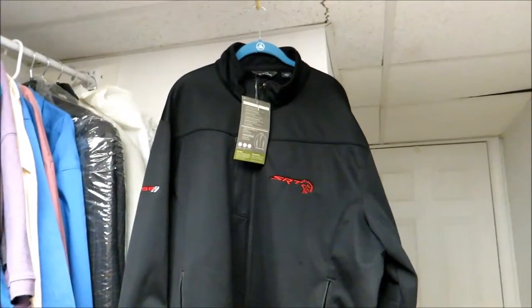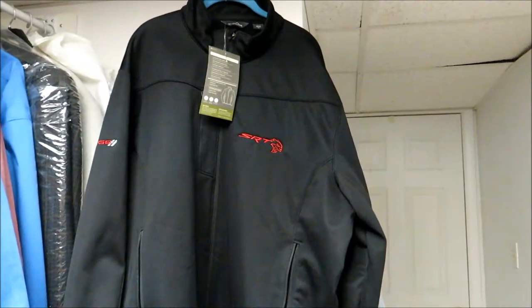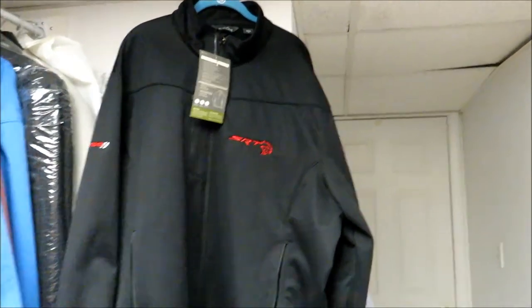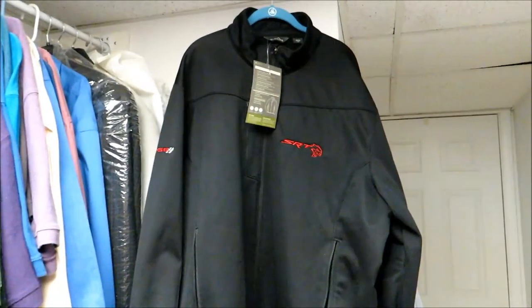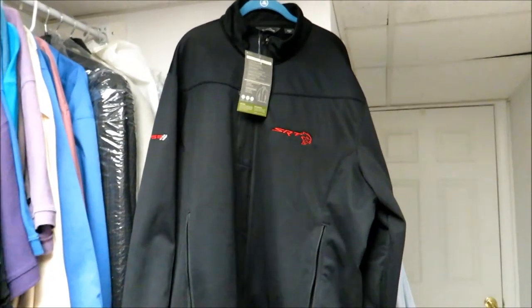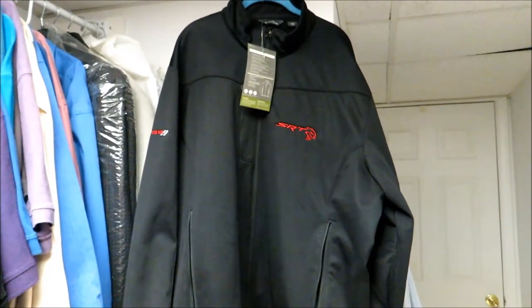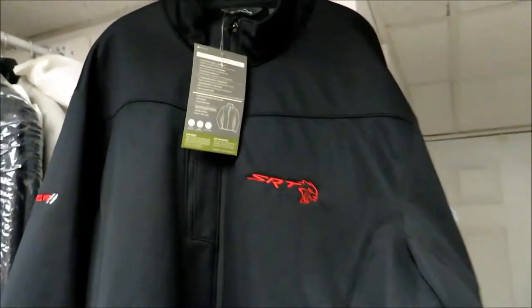To that end I've been looking for a couple of different things — shirts, hats, stuff like that. I came across a post on one of the Facebook Hellcat groups where somebody posted about these coats, so I ordered one and it came in recently and I really like the quality of the coat.